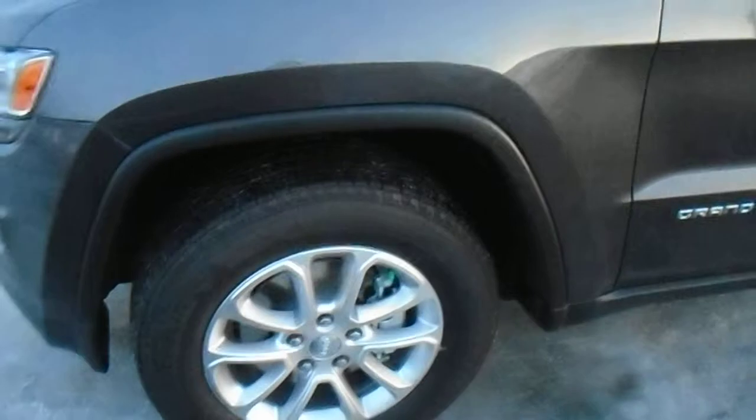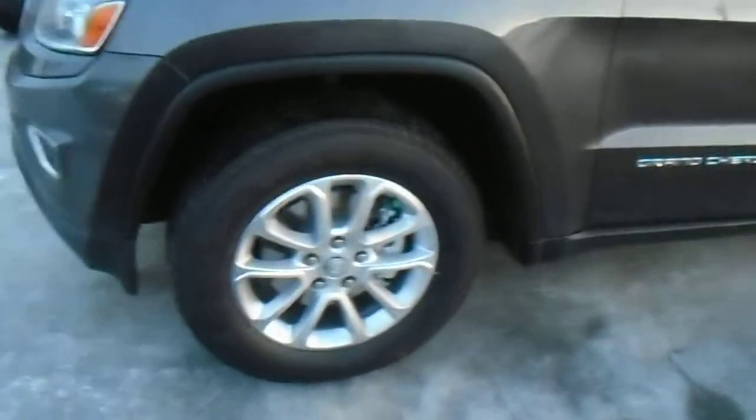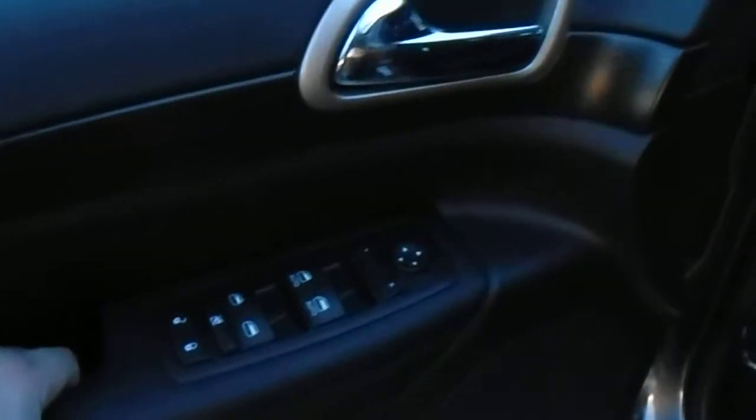Around the side you have some nice alloy wheels, gives the vehicle a nice sharp luxurious look. On the interior you've got full power fabric seats with heat as well — a nice feature to have on those cold winter days. You've got all your power options right here: power windows, power locks, power mirrors and such like that.